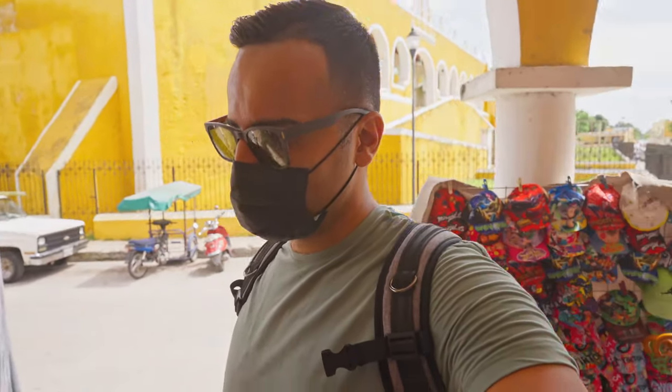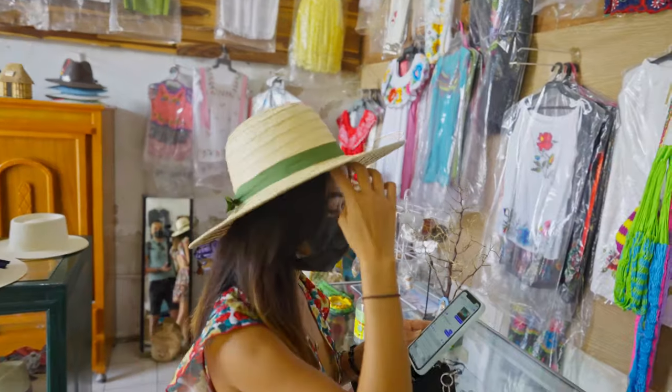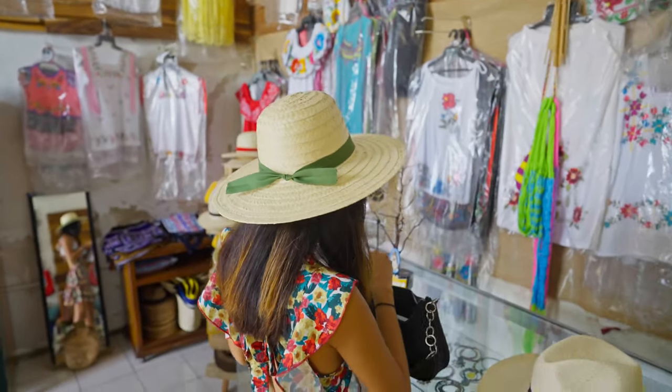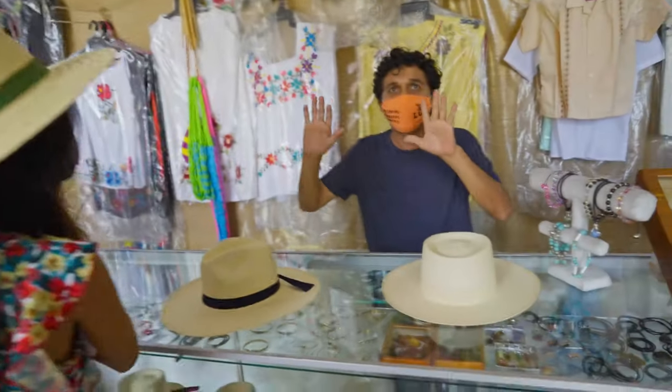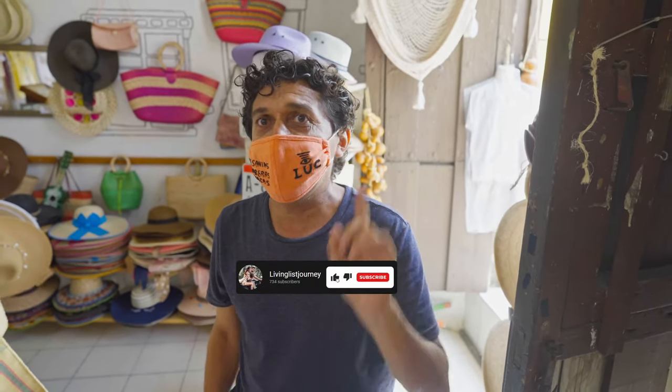Since we got to Mexico, Rose has been looking for a hat in every city we've visited. Approximately 10 hours later — she finally found her hat! After looking in several different cities, she found it here. Muchas gracias! Welcome again to the Yellow City — like and subscribe.